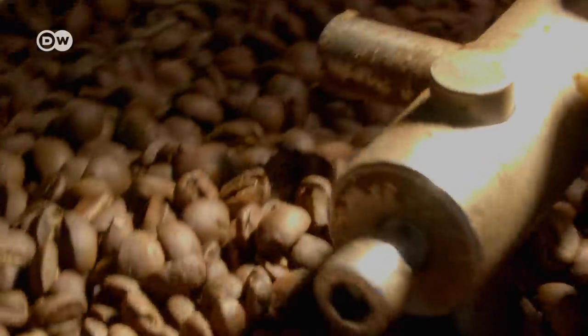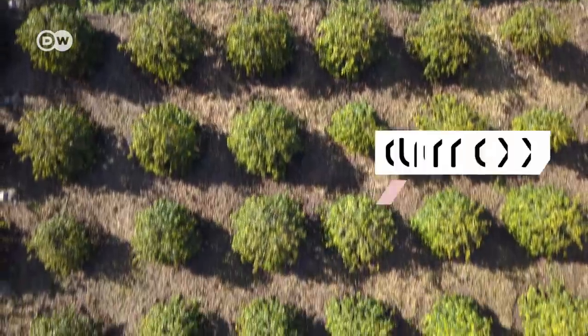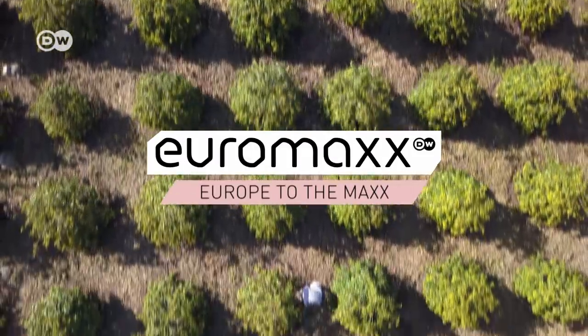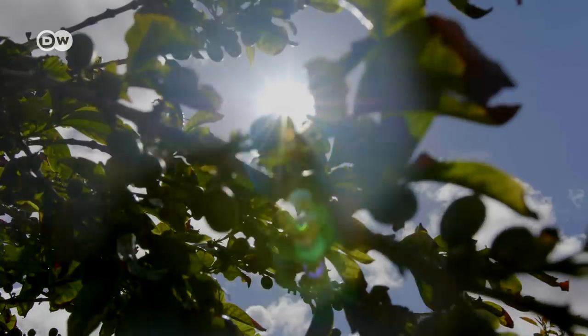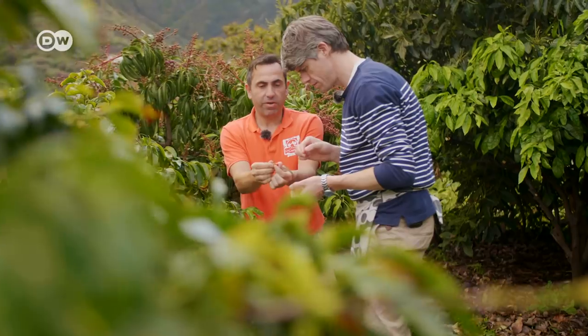I've always wanted to see where coffee comes from. I'm Euromax reporter Hendrik Welling and I'm in the Canary Islands to help out with the coffee harvest. Now is the ideal time to pick the cherries. Plantation manager Antonio Marquez talks me through the harvesting techniques.